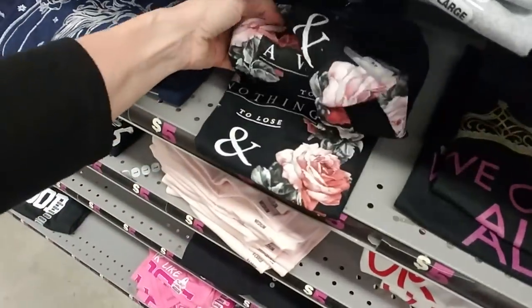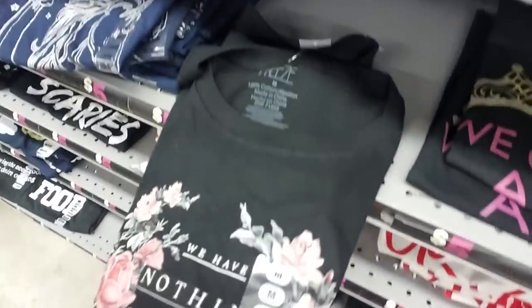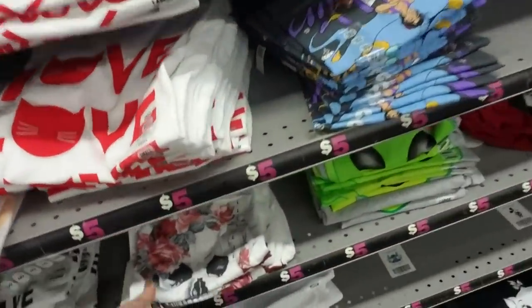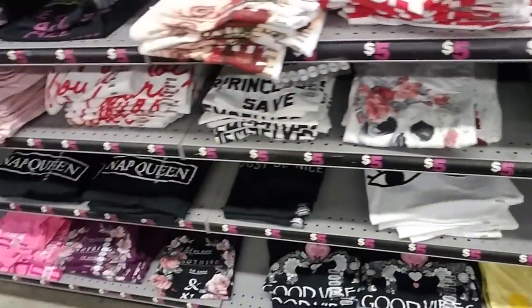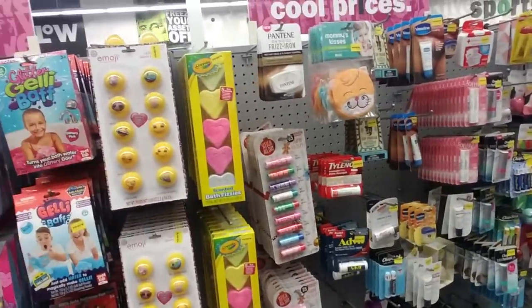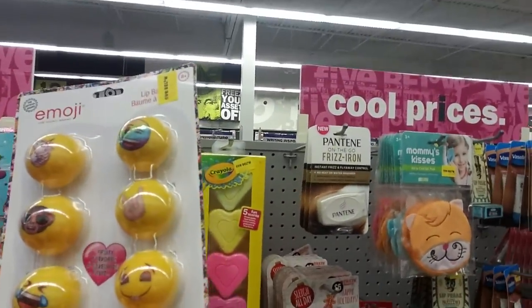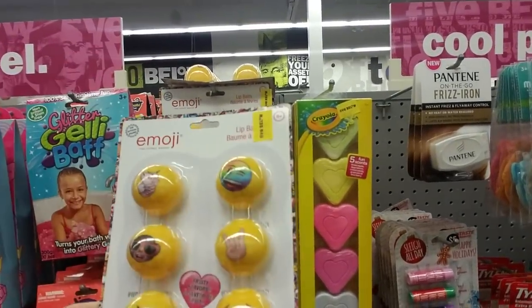We have nothing to lose and a world to see — that's a pretty shirt. And a little skull with flowers. They have tons of t-shirts and they're all five dollars. And over here we have — look at all the lip balm. Those are all containers of emoji lip balm. Fruity flavors for five dollars. Not bad.